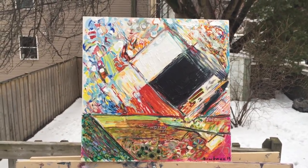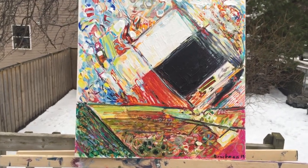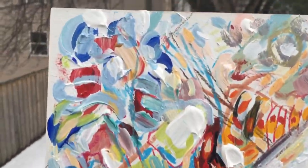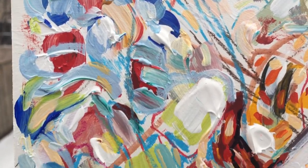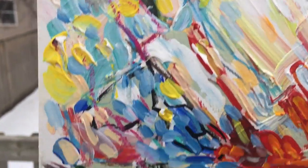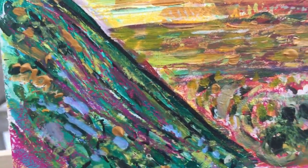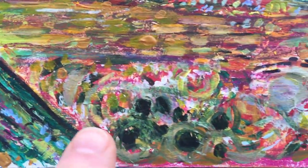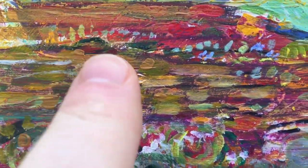I just finished this mini abstract landscape and I'll zoom in to show you some of the details. Up here we have a little bit of a Kandinsky flair, moving down kind of a Chagall action here, maybe Monet. Oh, that looks a little bit Monet actually, doesn't it?